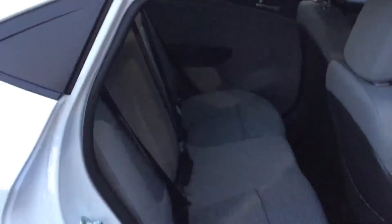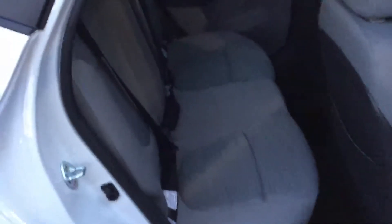Coming to the back passenger area you'll see we have the beautiful gray interior. You do have three seats in the back and it is the 60-40 folding bench.